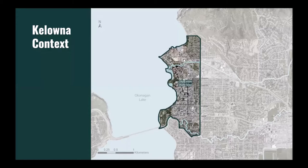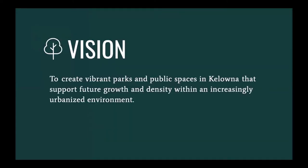Much of this growth is being targeted to the city center study area outlined on the map. Based on the context of growth and development, the vision for this project is to create vibrant parks and public spaces in Kelowna that support future growth and density within an increasingly urbanized environment.